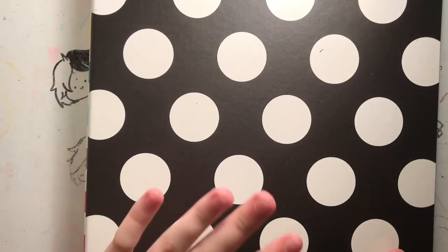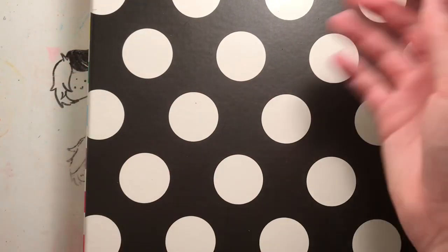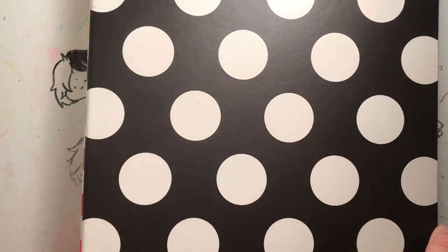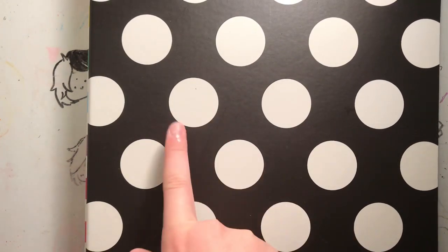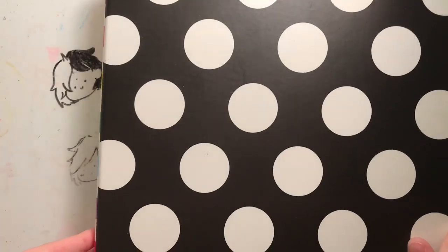Hey guys, what's up? Welcome back to my channel. Today I'm going to be doing an old art sketchbook tour. This is one of my old art notebooks. I actually recently purchased two of these agendas so I can store some of my old art in them.